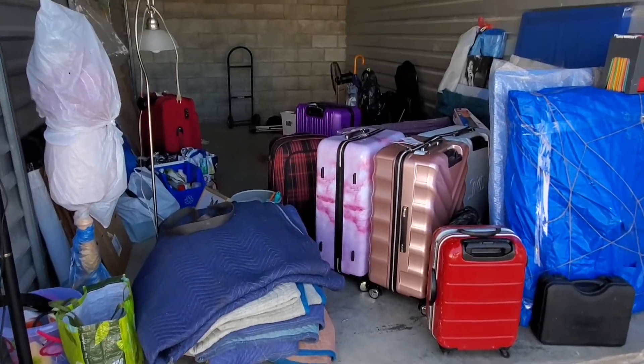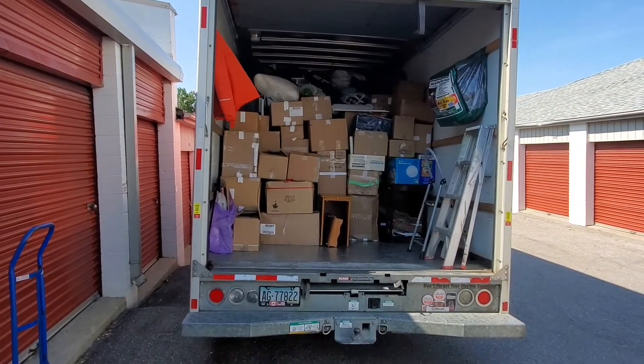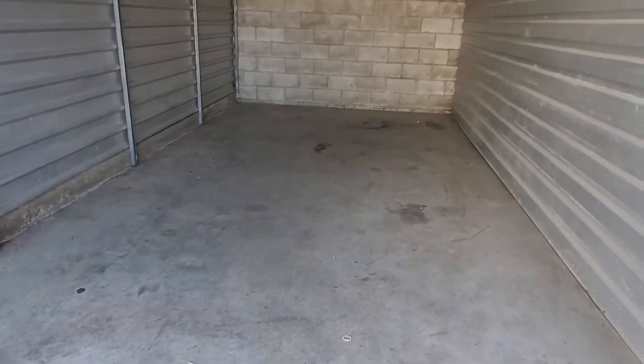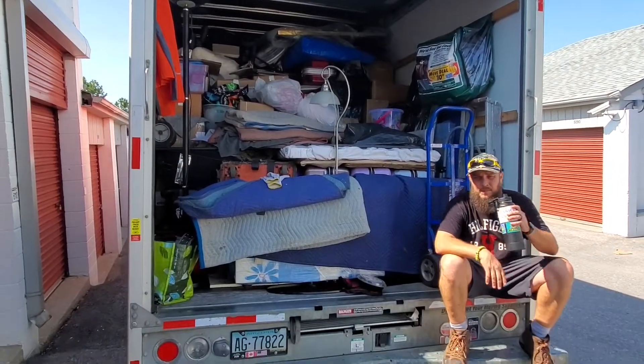So far so good. We still have to go back to the first storage to finish everything off. This is all we've got left. It's gonna be a full truck — 26 footer.